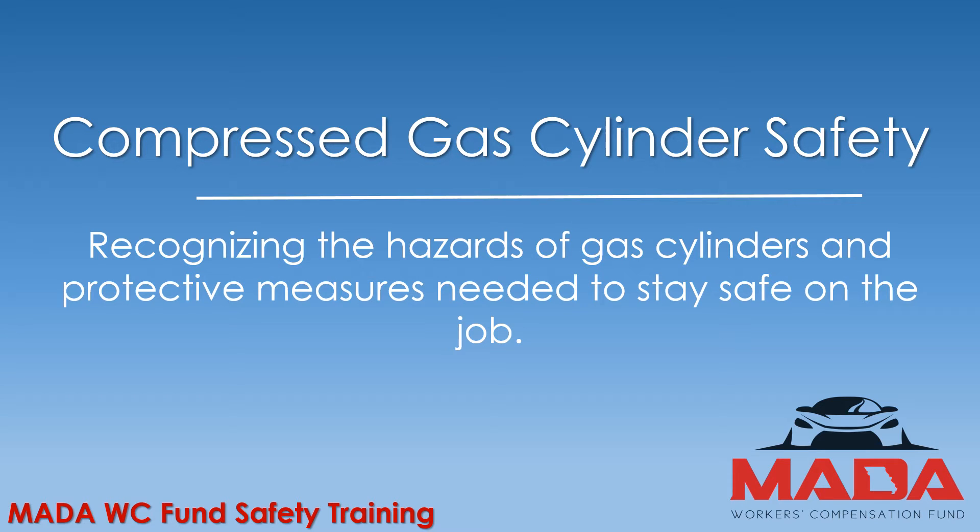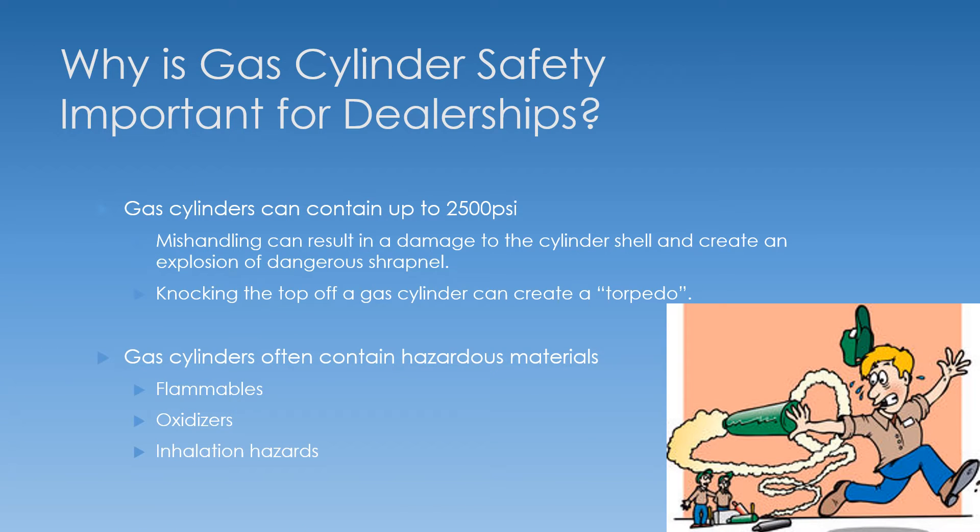In this video we're going to talk about compressed gas cylinder safety — recognizing the hazards of gas cylinders and protective measures needed to stay safe on the job. If you've worked in a dealership for any period of time, you either use gas cylinders or you've seen them around, whether you're in sales and you see the helium cylinders, or you're in service and you see the welding or nitrofill — lots of different gas cylinders are used in a dealership.